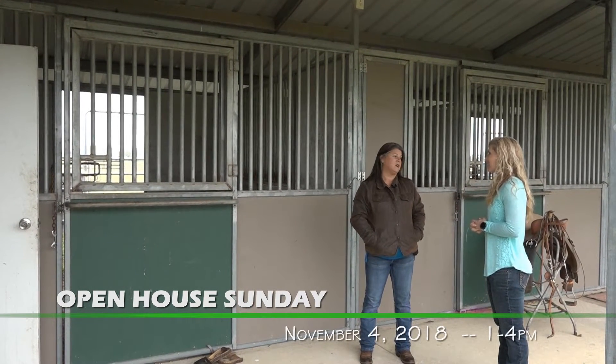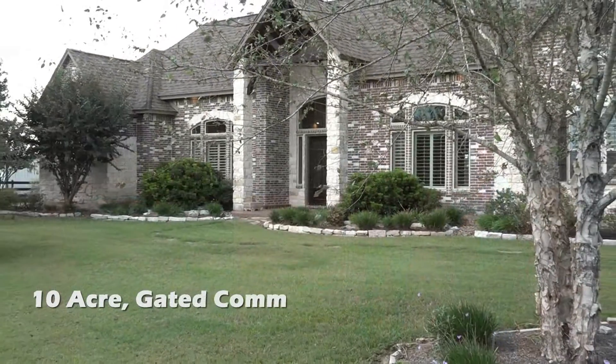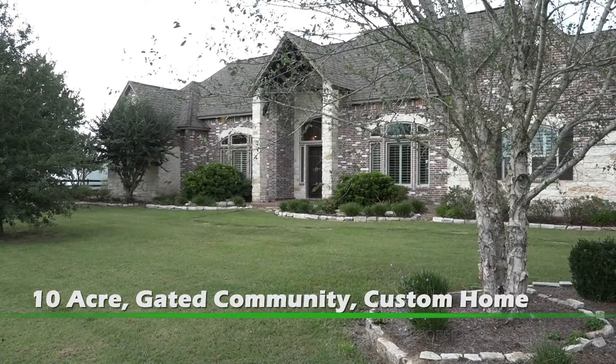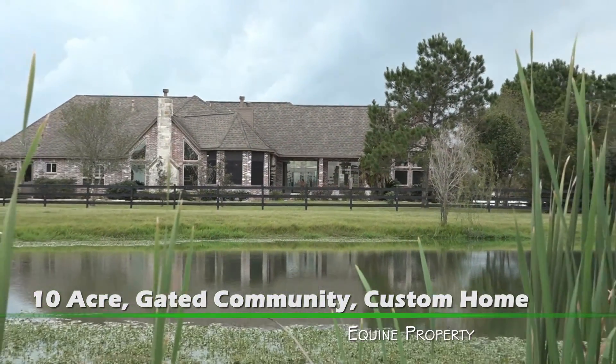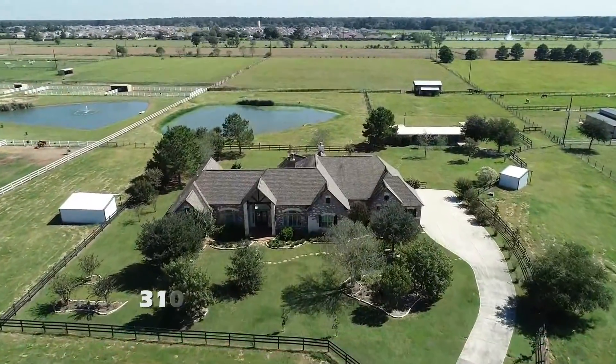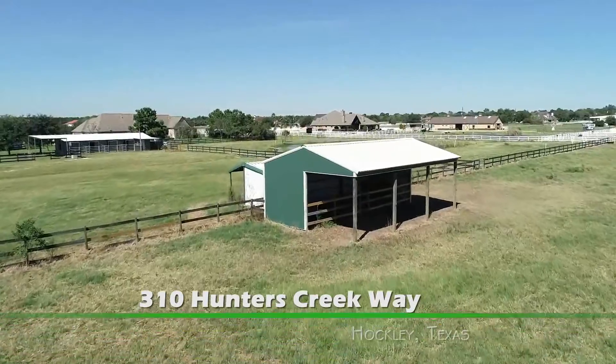Absolutely. It's beautiful. The home is stunning. The property is absolutely beautiful. You've got a pond right out back, and with the separate paddocks you can separate certain horses, and each paddock has a lean-to shelter, which right there is just a nice investment.